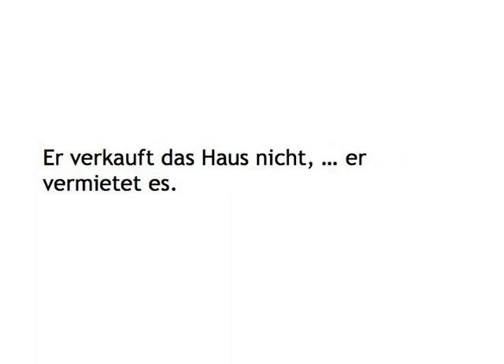Er verkauft das Haus nicht, sondern er vermietet es.